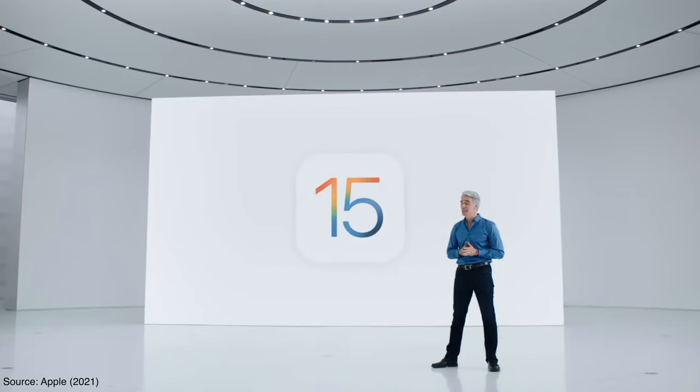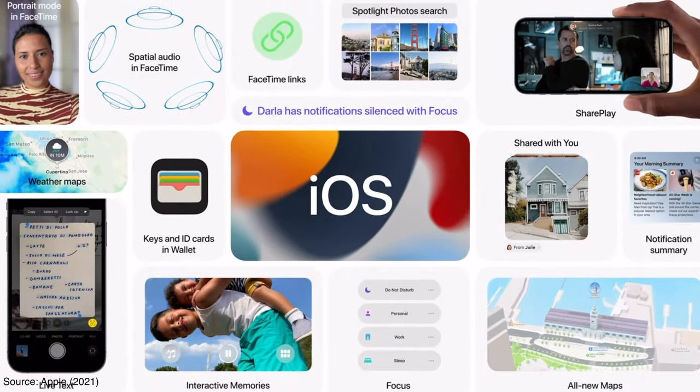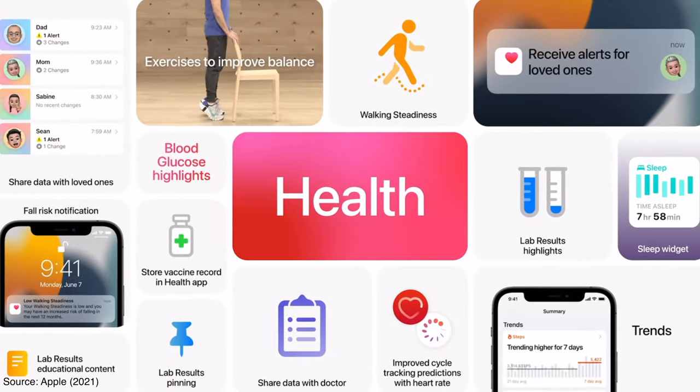There were a ton of new updates announced at WWDC this week, and iOS 15 is going to be bringing a lot to Apple devices this fall. For me, the most exciting new features were the ones made to improve your health and productivity, which is literally what this channel is all about. So let's do a quick run through of the new iOS features that I think you should be looking out for this fall.